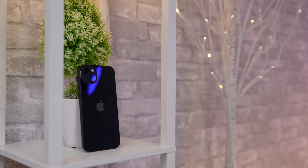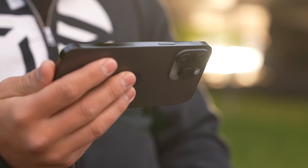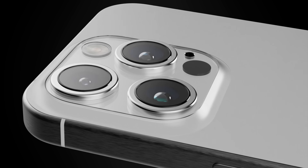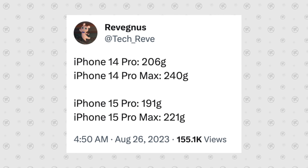Number two is the materials. Regular iPhones have always come with aluminum frames, whereas the Pros came with stainless steel, which was more durable but heavier. With the 15 Pro, we now have titanium, which is even more durable and also lighter.